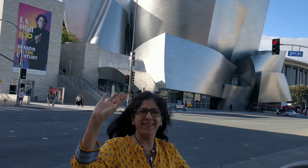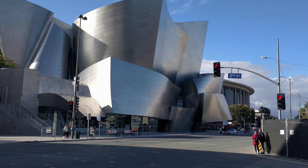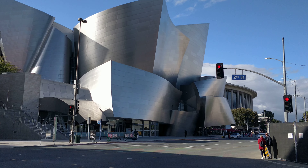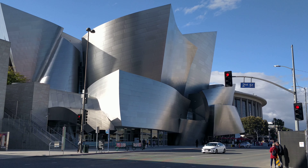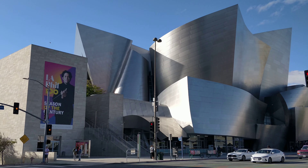In the downtown, and behind Neha, you can see Walt Disney Concert Hall. This is Walt Disney Concert Hall. Beautiful building. Look at the architecture. Totally modern and awesome, isn't it?